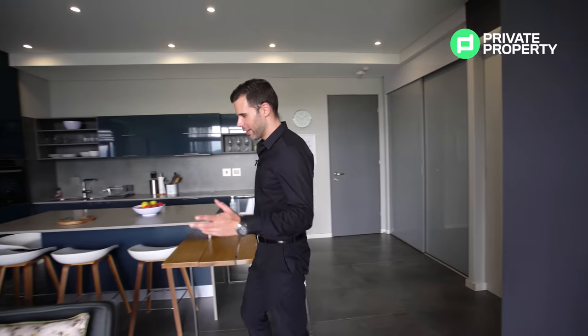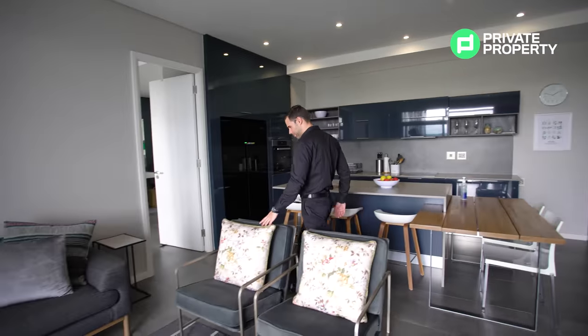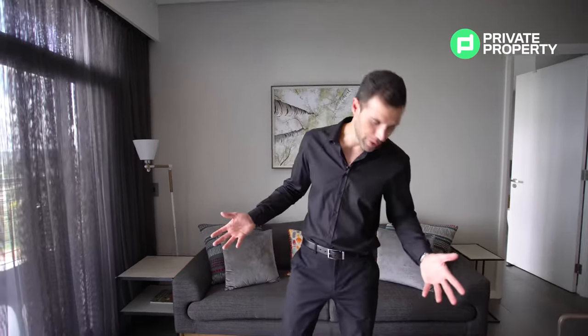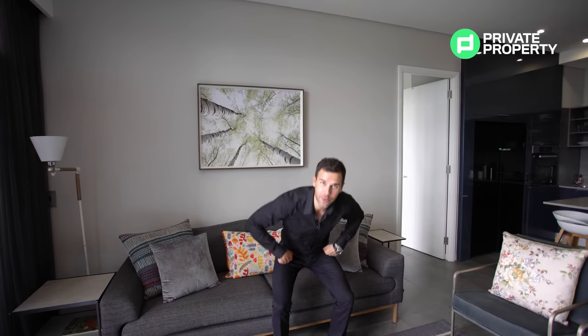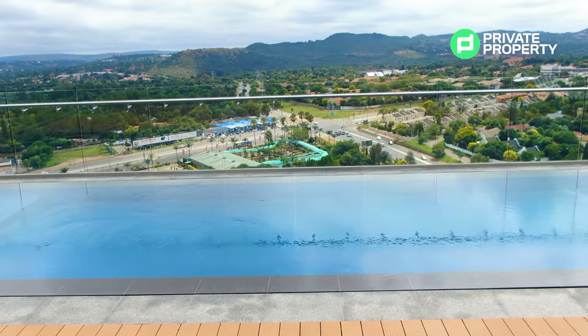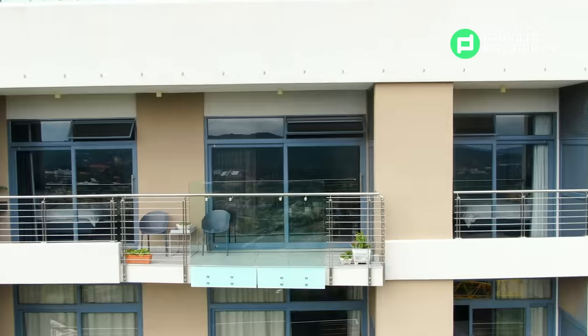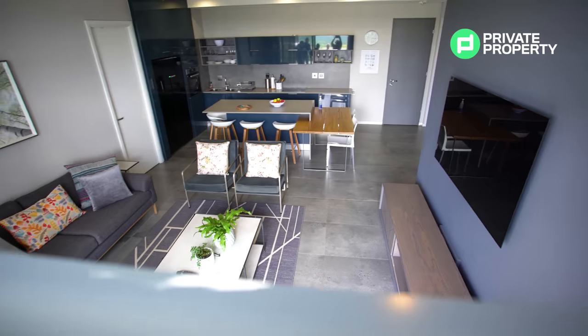Moving into the living room area — a very cool point here is that everything you see in this video is all included with this apartment, other than unfortunately the paintings. This living room area is essentially a place for you to enjoy the 180-degree views you get from this balcony of Pretoria — the light and the air. Another very cool feature within both of the bedrooms and this living room is that at the top of the sliding doors there are hatch windows that you can open up to let in a little more fresh air.